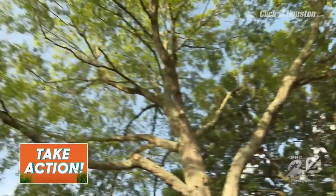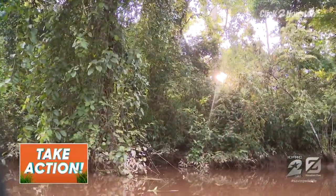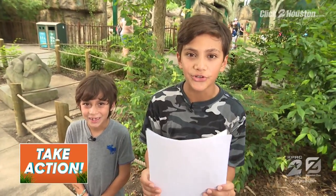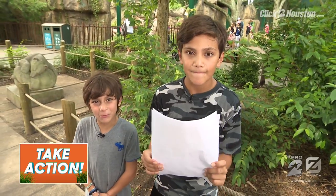The loss of trees impacts bears, chimpanzees, wombats, and many more. So what can you do? Take action. Use less paper and recycle what you do use, and choose paper made of recycled content.